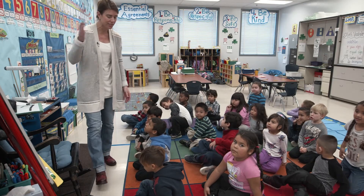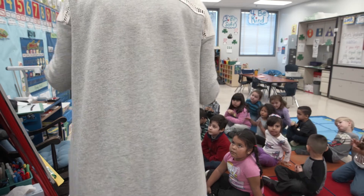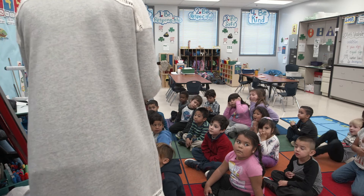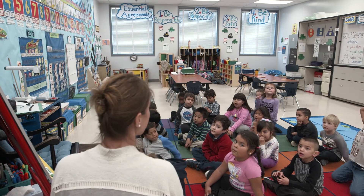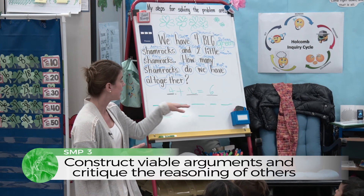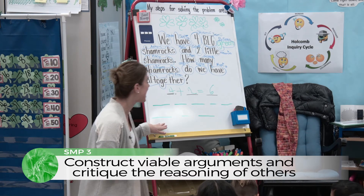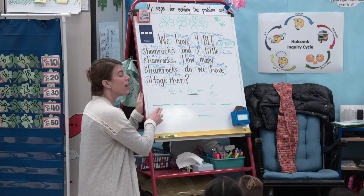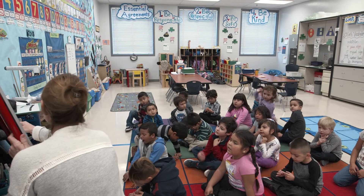All right, let's finish up our sentence. We were going to put our number sentence into words. First we read our story, we figured out our problem, we drew our picture, we solved our problem, we put it into a number sentence, and now we want to tell everyone — four and two is the same as six. Everybody say it with me: four and two is the same as six!